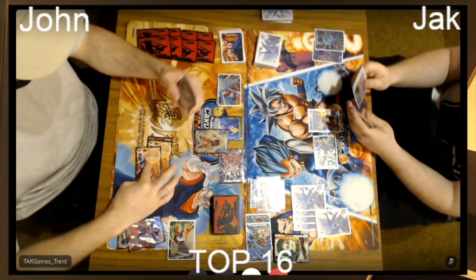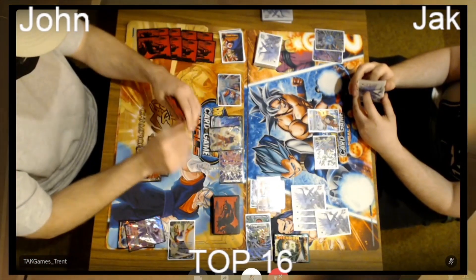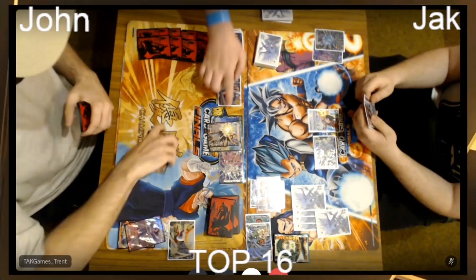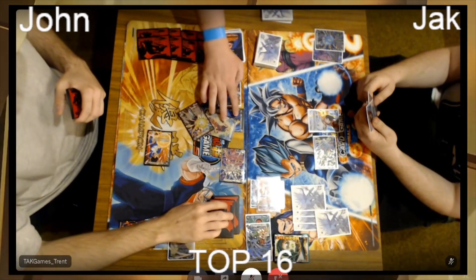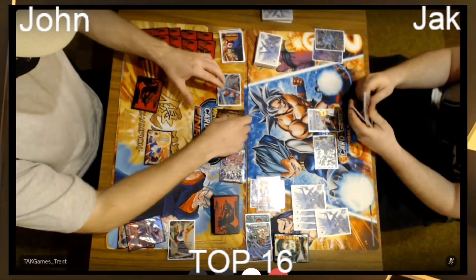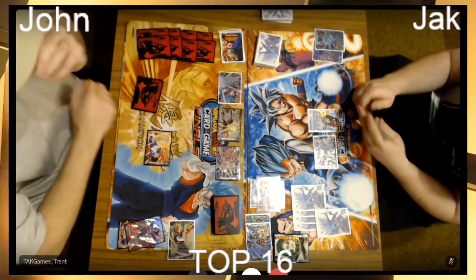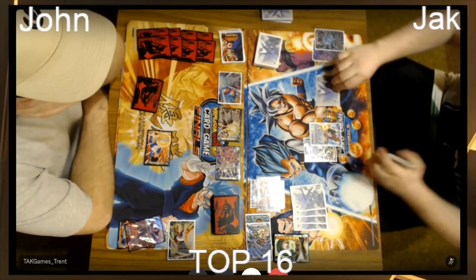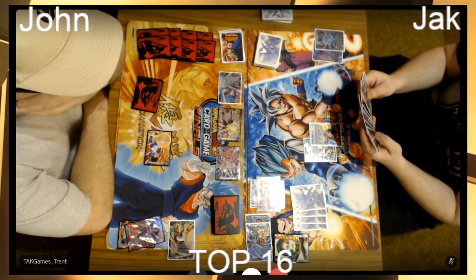John is just putting on the pressure. His leader is at 15 double — the one-drop Goku! He's going to evolve on top of it — he's going to fuse. He had the one-drop Vegeta on the board and the one-drop Goku, already got the draw from the Goku. Now he's going to fuse in and continue to pile on pressure. No energy needed — just going to swing in. Jack takes the hit and is now down to four.